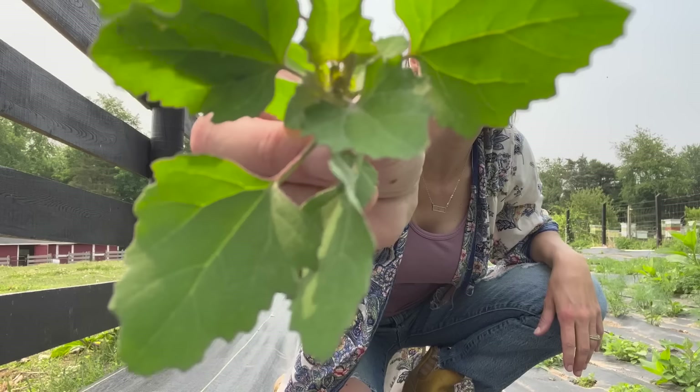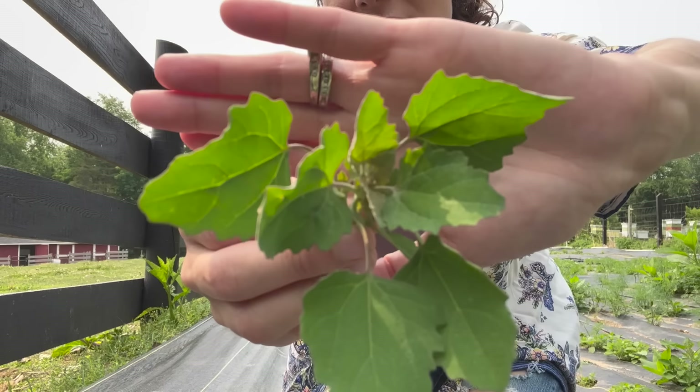If you are not familiar with lamb's quarter, definitely look it up. It might be one you'd be interested in.